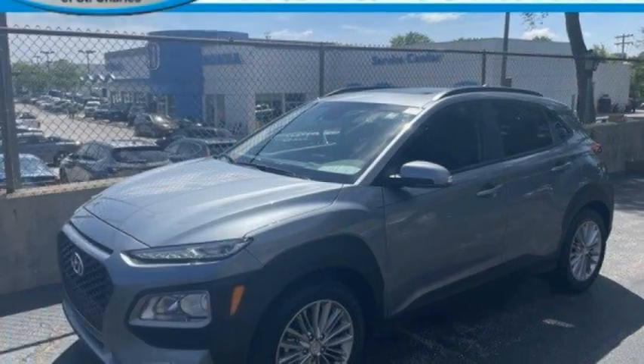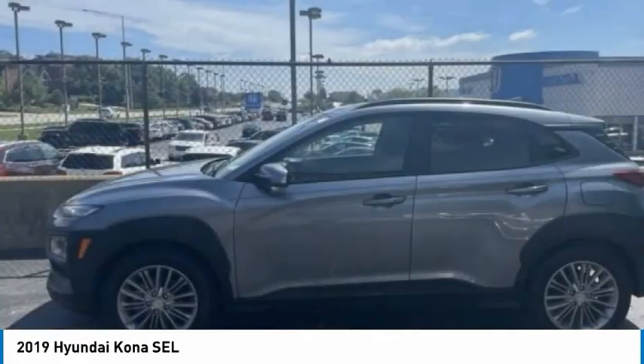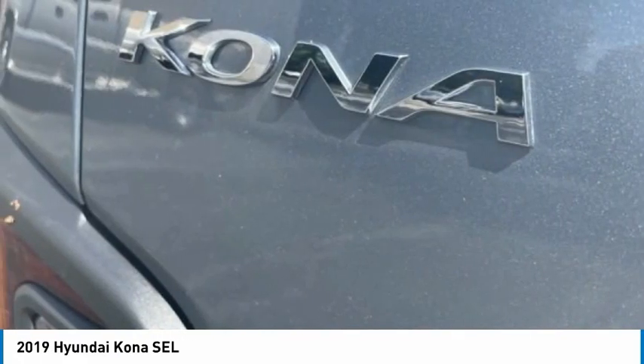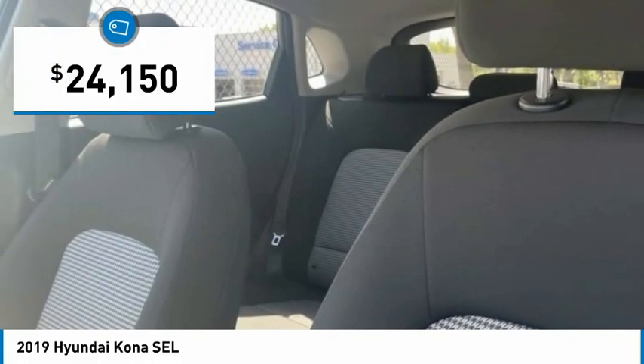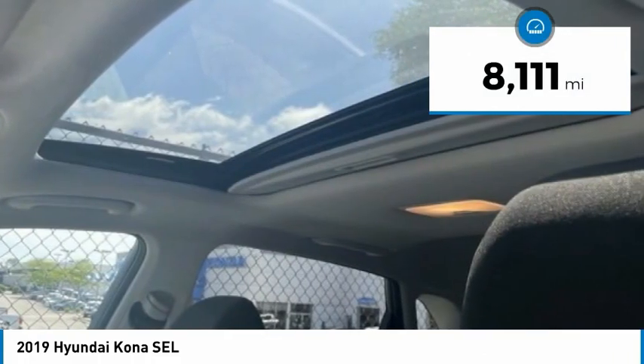Stop by and take a look at the 2019 Kona. The Hyundai Kona provides a wide variety of functionality in a small SUV body. The energetic design is perfect for those looking to marry their adventurous side with their urban lifestyle. It is priced below $25,000, and this vehicle has less than 9,000 miles.